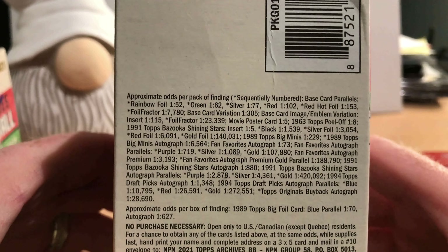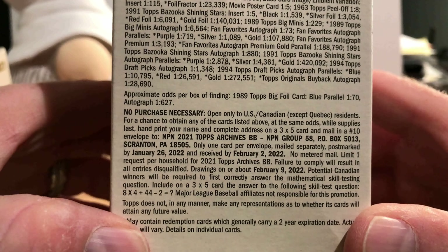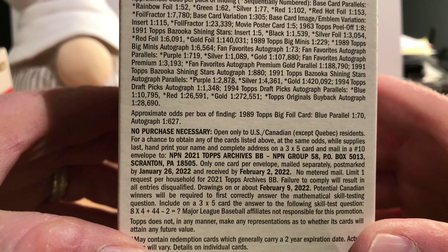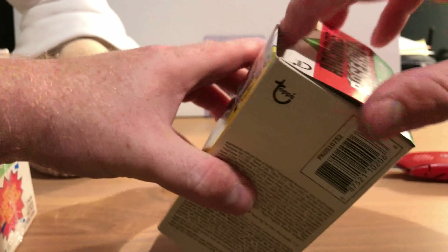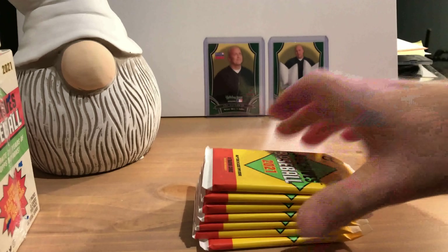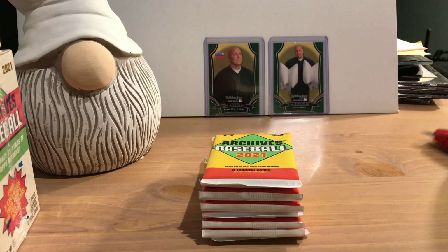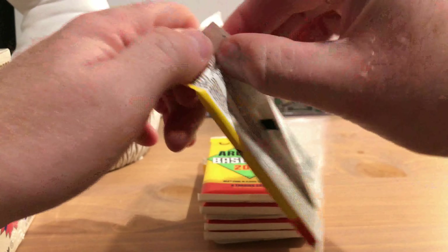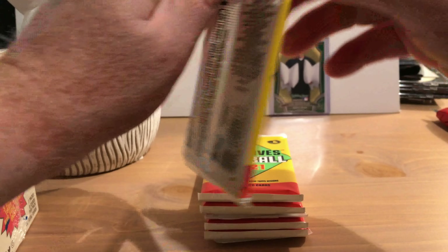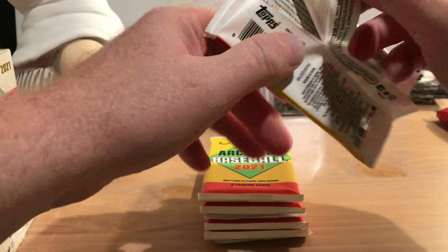There are your odds — you may pause the screen to have a look at them. There's the no purchase necessary notice which expired back in February, so that's pretty much useless. Let's get into these — I don't know if you could hear that but an airplane flew overhead. There's what the packs look like, and boop boop for good luck. Wake up Nathan the Gnome from his stupor. We are having problems opening the first pack, so this is not a good sign — there we go.